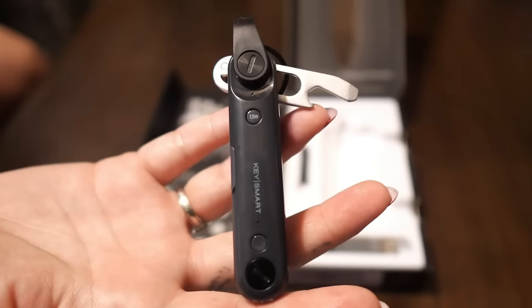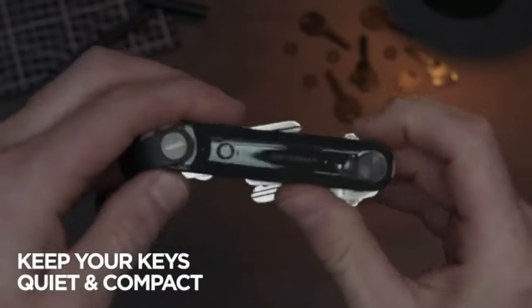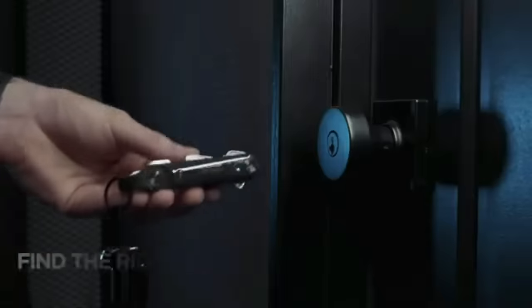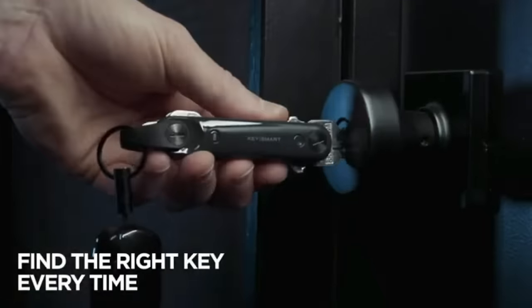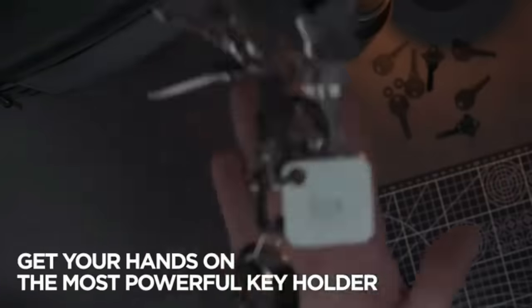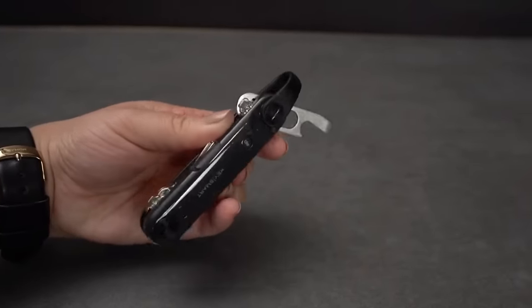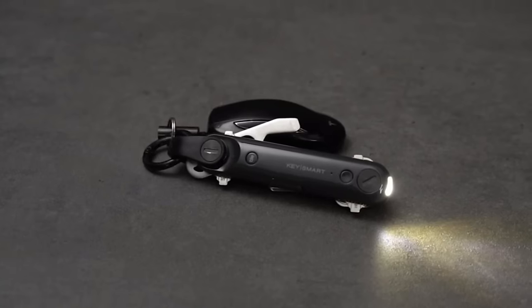Are you tired of always losing your keys? Is your keychain a mess? This nifty key organizer gadget keeps all your keys in one place, neatly arranged and easily accessible. No more fumbling around in your bag or pocket searching for that one elusive key. The compact, sleek design also means you can finally say goodbye to bulky keychains. Don't let a disorganized mess of keys hold you back — try the key organizer tool.